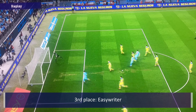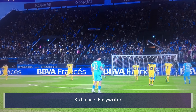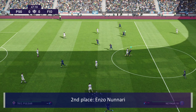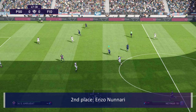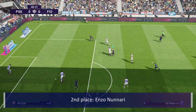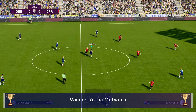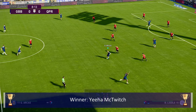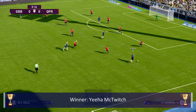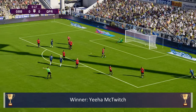Third place goes to Easy Rider — this is not an easy thing to perform, especially with this player off balance and not facing the right way. Then Enzo with a chest stall, a double touch, a rainbow flick, another flick, and then volleyed — oh my goodness. And February's goal of the month winner is an absolute screamer from Yeeha McTwitch with a stunning scissor kick from outside the box. Incredible goal, and for me it's a clear number one.